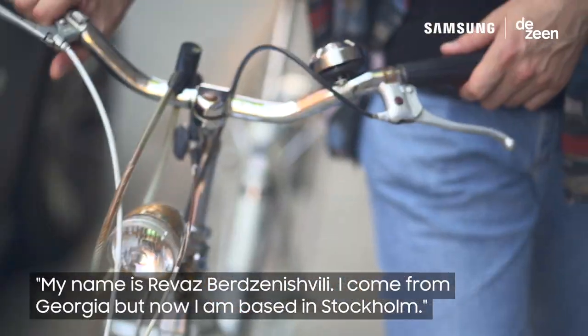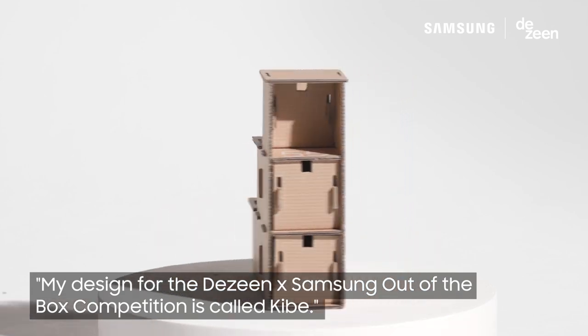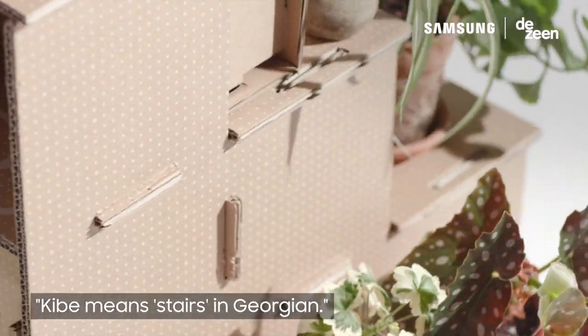My name is Revas Berzenishvili. I come from Georgia, but now I'm based in Stockholm. My design for the Dezin and Samsung out-of-the-box competition is called Kibe. Kibe means stairs in Georgian.